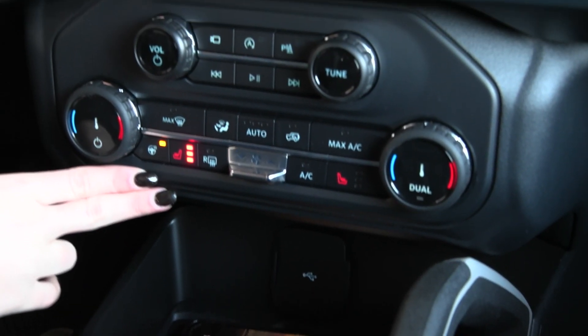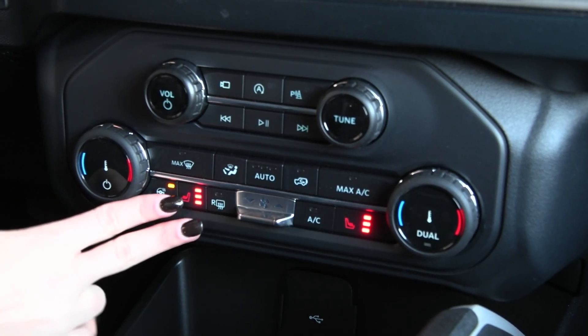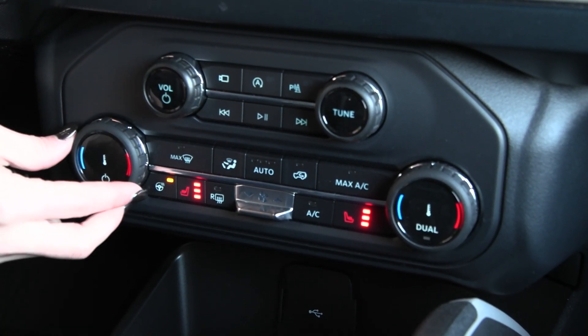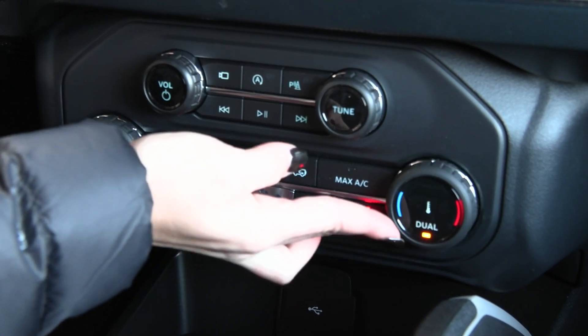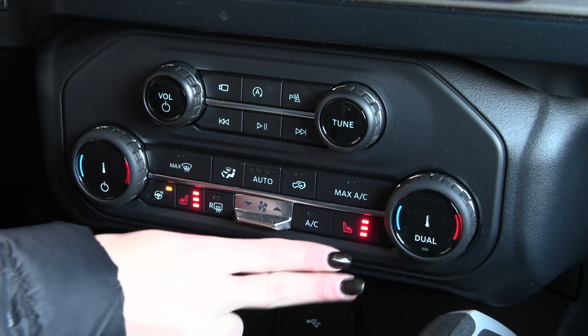You also have your climate controls right here, along with the comfort feature of the heated seats for both driver and passenger, and the heated steering wheel. You have your dual zone climate system — that way both people are most comfortable — along with your auto temp control, and more.